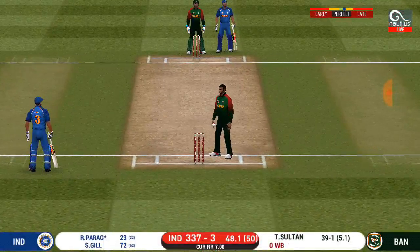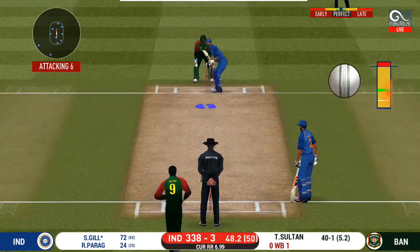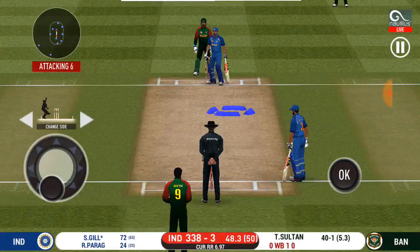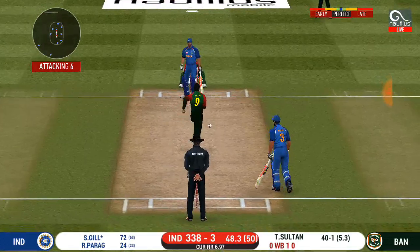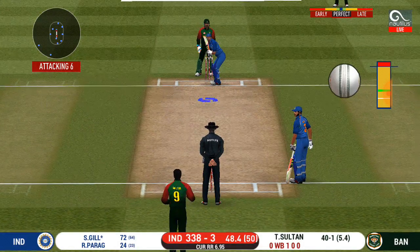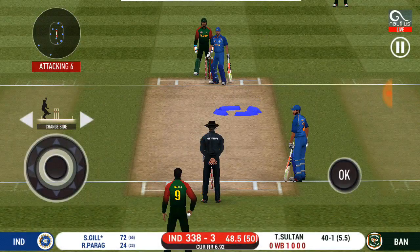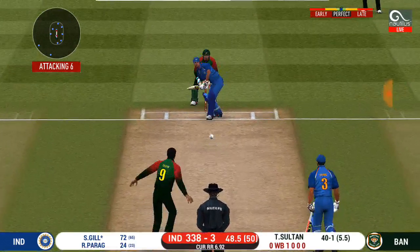Good rotation of strike from the batsman. The bowler, bowling from his favorite end. Straight to fielder — batsman looks comfortable playing that shot. The captain has been very reactive with his field placements. The fielding side won't mind the singles at this stage. Struck beautifully but couldn't beat the fielder inside the circle.